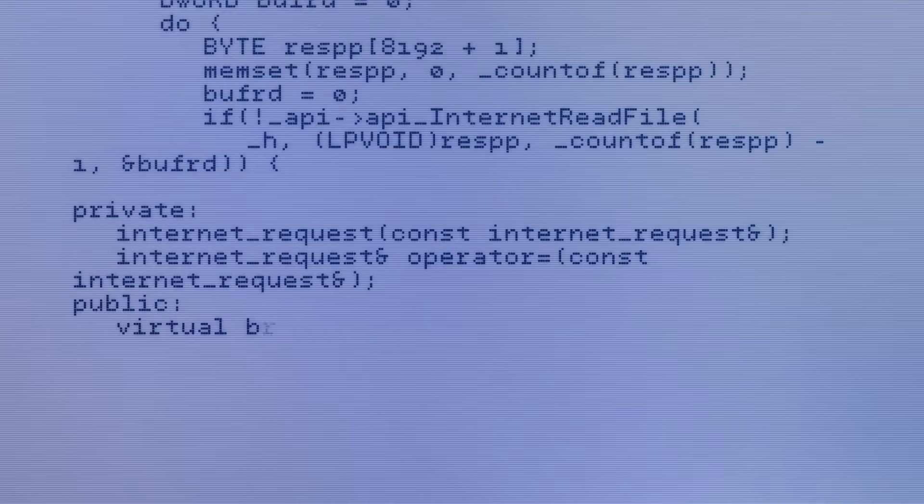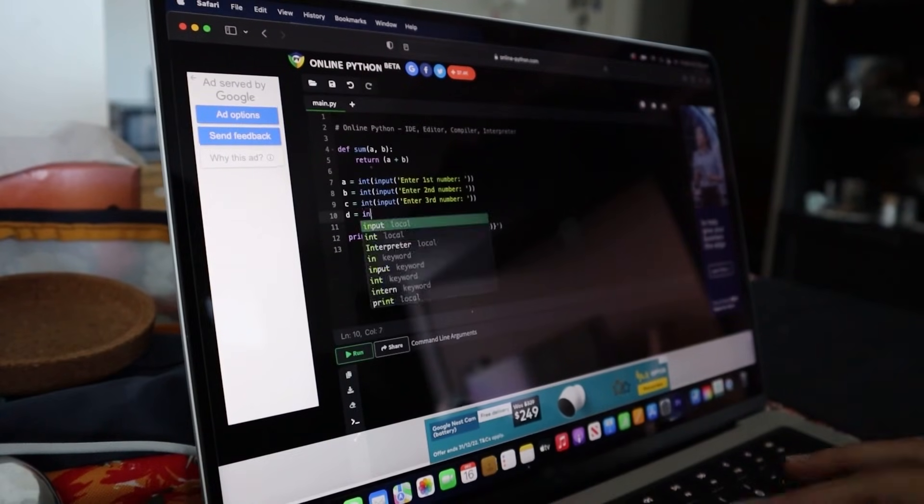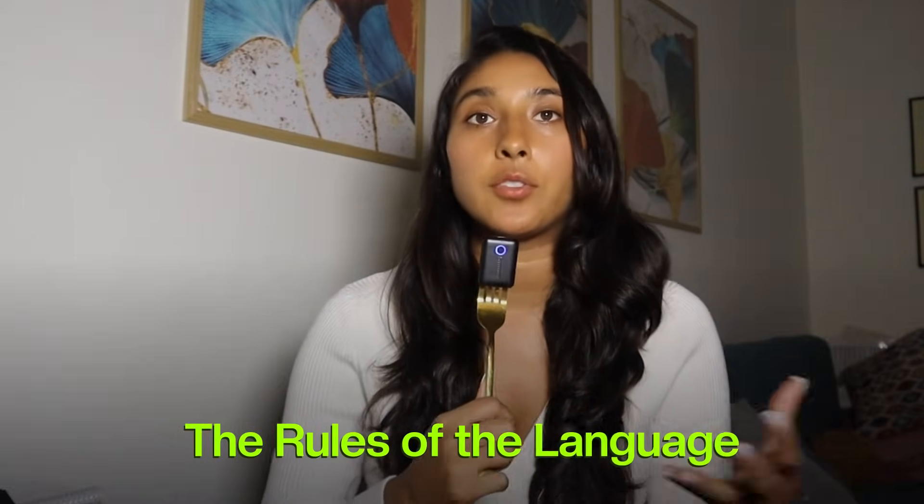The first step in this roadmap is all about syntax. Think about learning a new language, like French or Greek. If you don't know the alphabet or basic grammar, you can't really form sentences, no matter how good your ideas are. Coding in Python works the exact same way. Before you can build apps or tackle hard problems, you need to understand the rules of the language first.